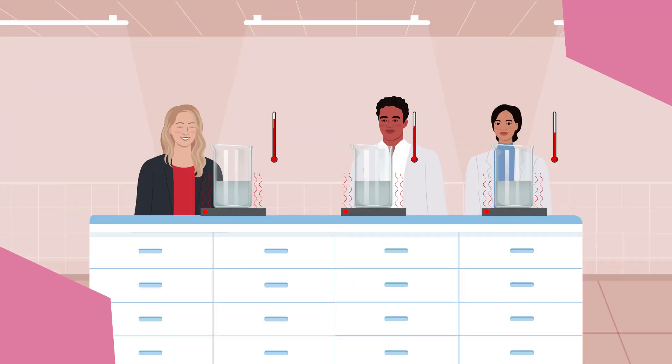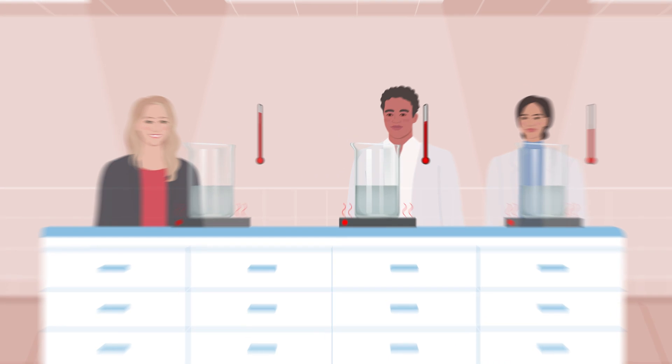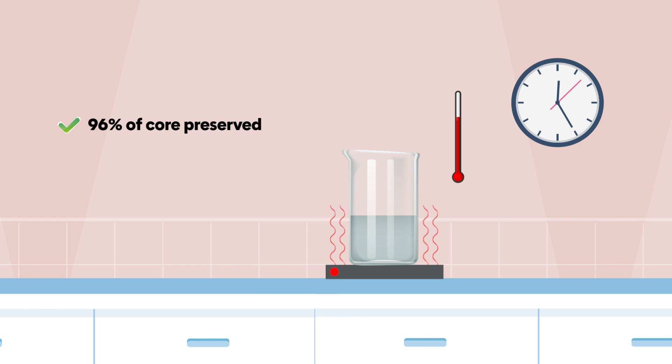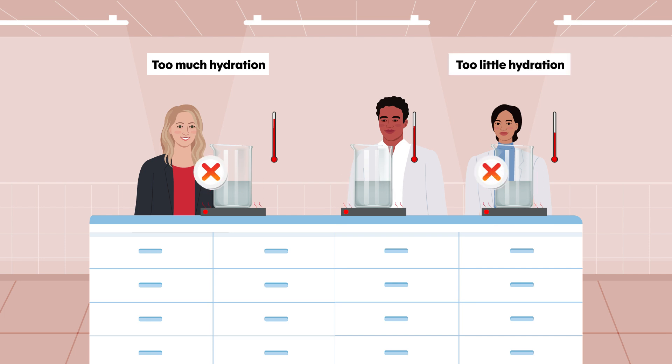Through careful experimentation, Dr. Pantoya's team optimized the hydration process, ensuring that the transformation occurred without damaging the aluminum core. By maintaining a controlled temperature and hydration time, they successfully preserved 96% of the aluminum core while converting the shell. This balance is critical — too much hydration could degrade the aluminum, while too little wouldn't provide enough of a performance boost.